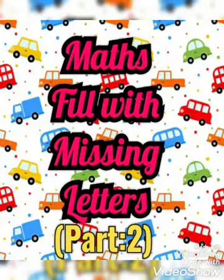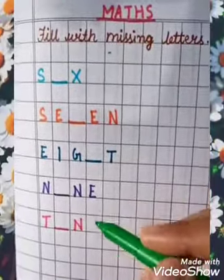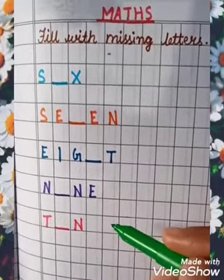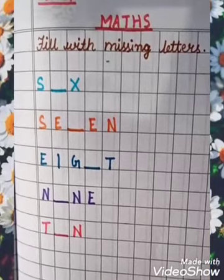Good morning kids. Today our subject is Maths, filled with missing letters. These are the number names 6 to 10. You have to complete the words by filling the correct letters in the given space. So let's start.